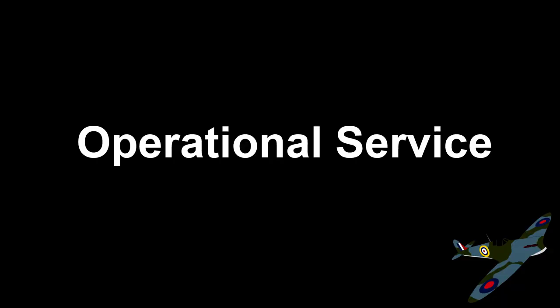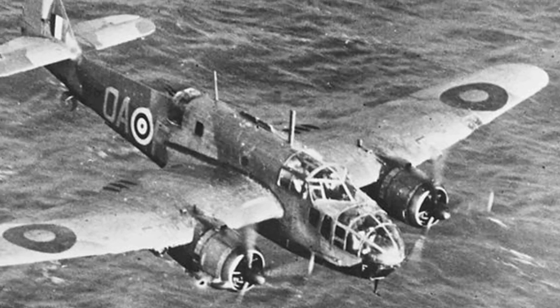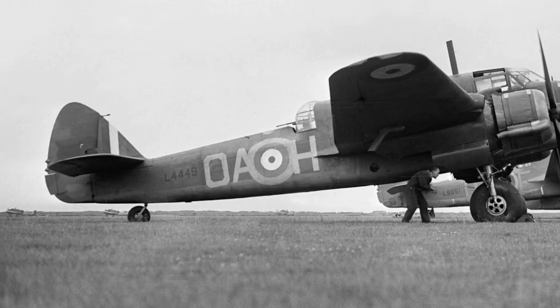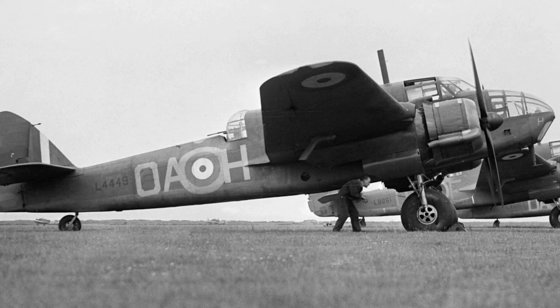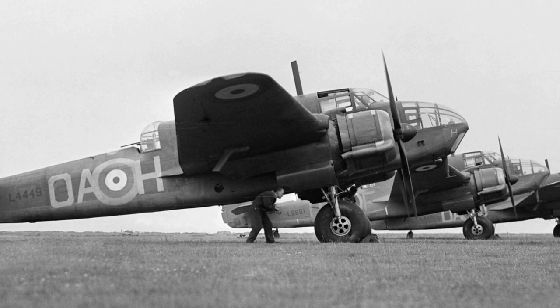The Beaufort entered service with the Royal Air Force in November 1939, equipping No. 22 Squadron and replacing the Vickers Wildebeest in service. These were Beaufort Mark 1s. No. 22 Squadron took the Beaufort into action for the first time on the 15th of April 1940, conducting a mine-laying mission.